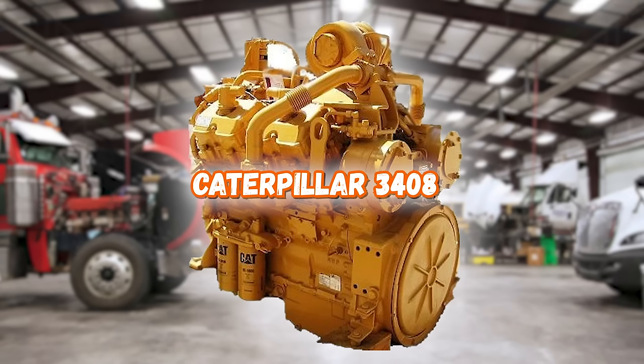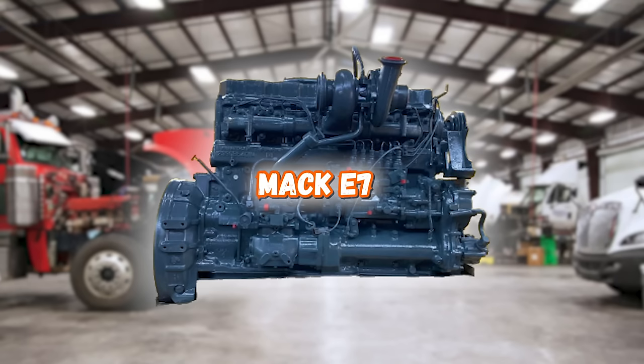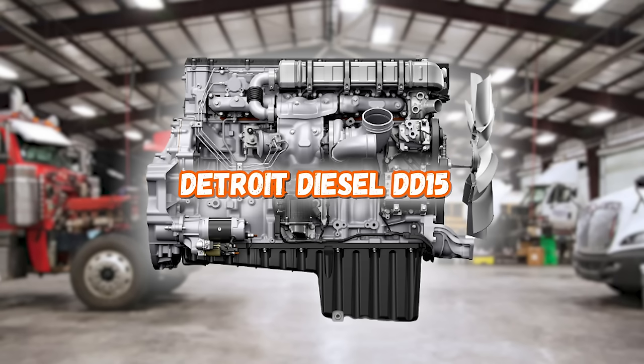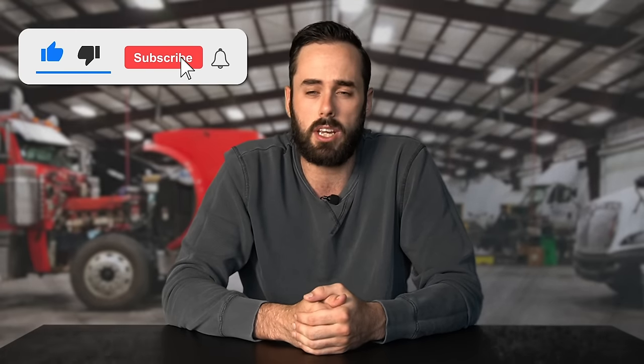We'd love to hear how you rank these engines from best to worst. Here's a quick refresher: we went over Cat's 3406E, 3408, C15, and C16, the Mack E7, Detroit Diesel's DD15 and Series 60, and the Cummins Big Cam. Don't forget to like and subscribe to keep up with new content, and we'll catch you next time.